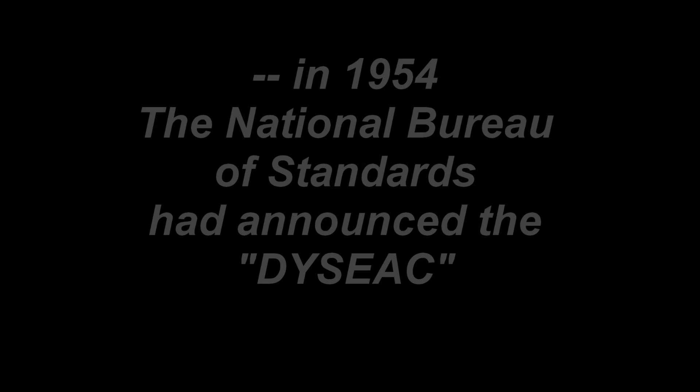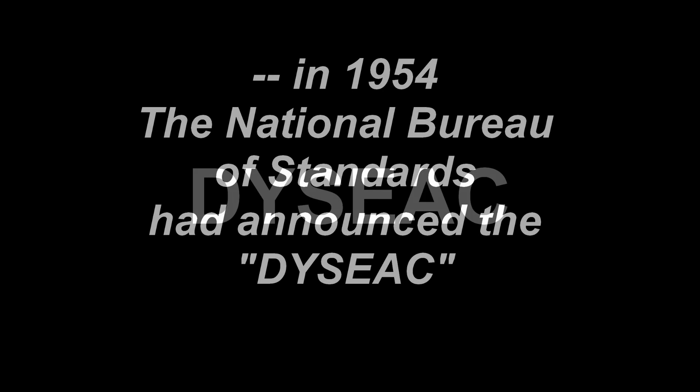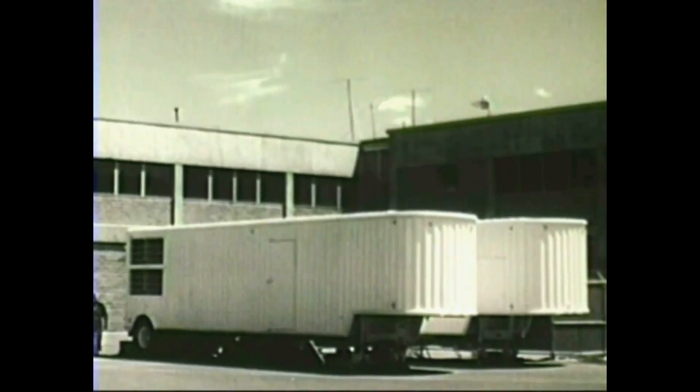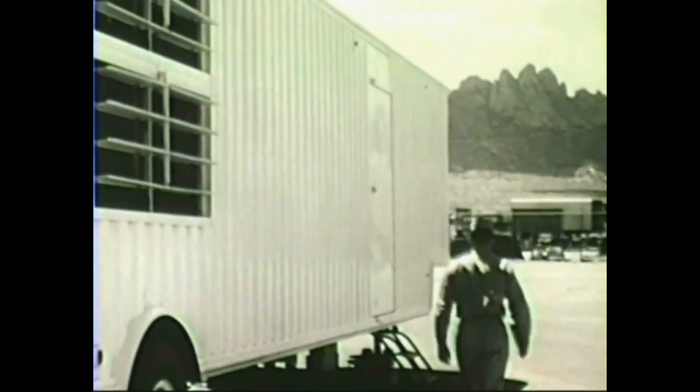MobyDick was not, however, the first large mobile computer. A couple years earlier in 1954, the National Bureau of Standards had announced a mobile digital computer called the DICIAC. The DICIAC was also based in a large truck trailer for easy transportation and relocation.